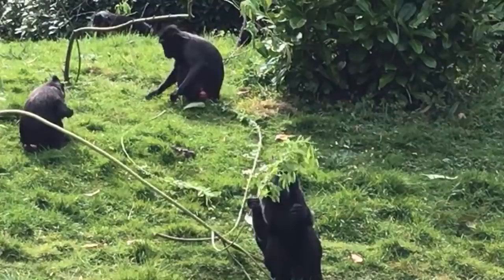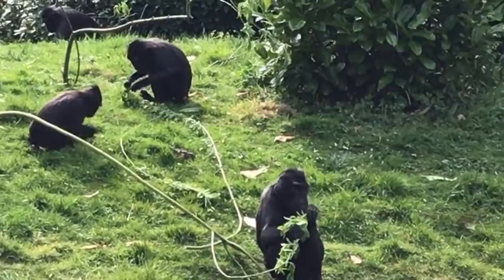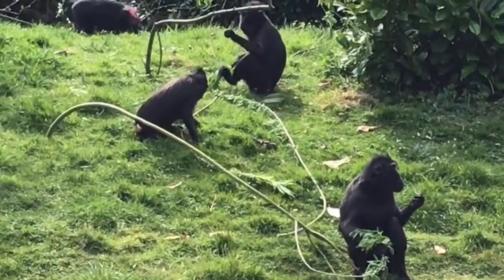Now we're getting back into the nicer weather, the willow has started to get much tastier - as you can see Beaker demonstrating here. He's filling his face with lots of nice fresh browse, which is what we like. He's obviously had enough and is looking for the mealworms, whereas Marvin on the other hand is still searching.